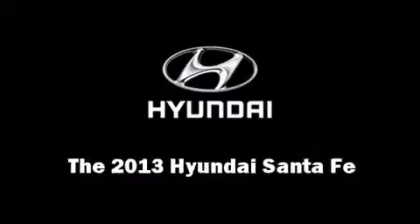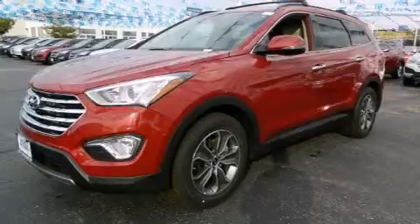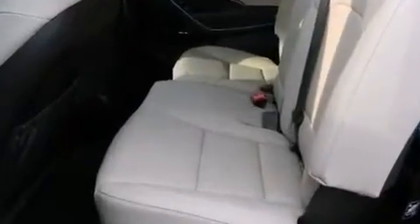Discerning drivers will appreciate the 2013 Hyundai Santa Fe. Smooth gear shifts are achieved thanks to the 3.3-liter six-cylinder engine, and all-wheel drive keeps this model firmly attached to the road surface.